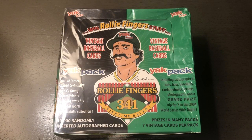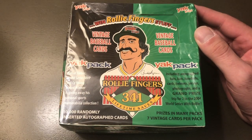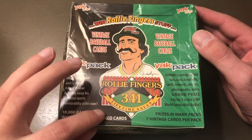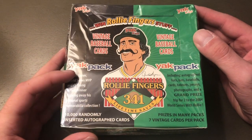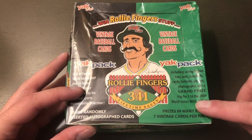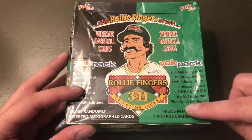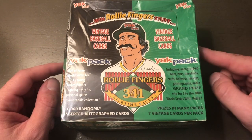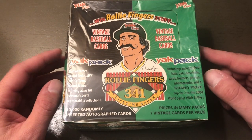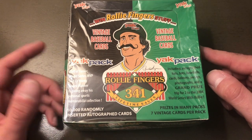What's up guys, it's Jay with J and W Cards. I saw Dave Durango opening these packs called Yak Packs. They're from 2004 — you can win a grand prize trip for two to the 2004 World Series. I bought this box for five bucks, mainly for TTM cards, hopefully I'll get something out of them.